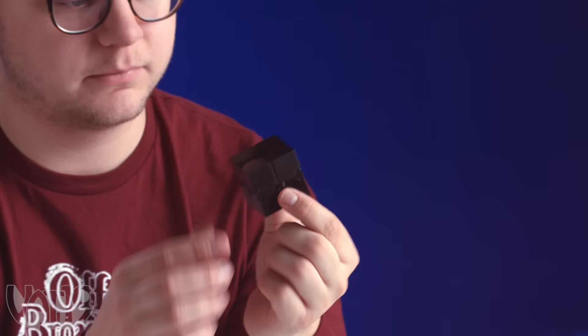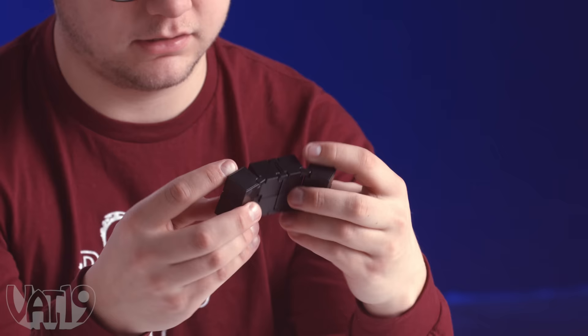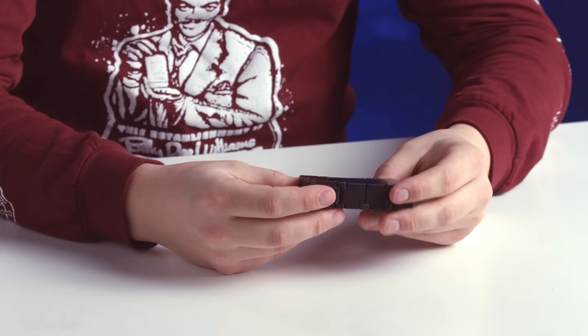Whoa. This is the infinity cube. It looks like a cube on a bunch of weird hinges and you can fold it any way you want. It's very clickety clackety. I'm kind of frustrated that there are some ways it doesn't fold like you want, but I can see myself sitting here for a while just folding away. I would give this a 7.5.